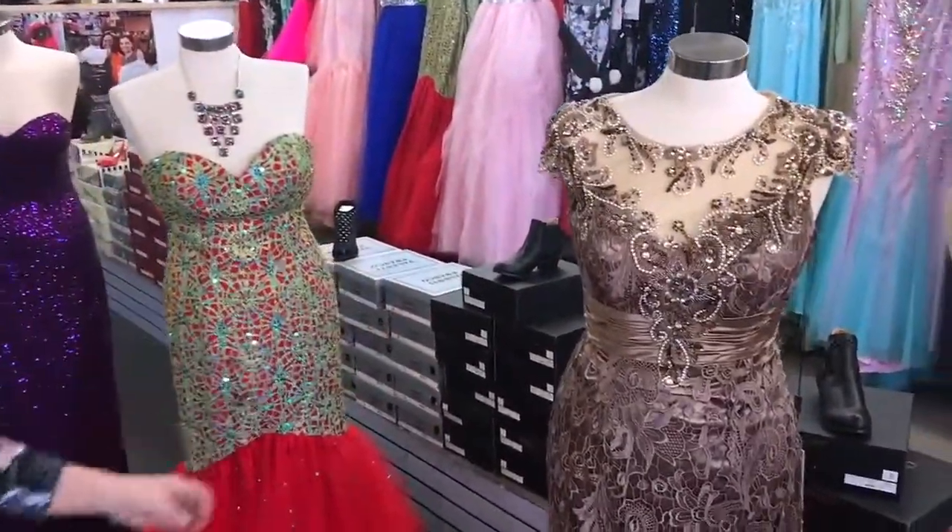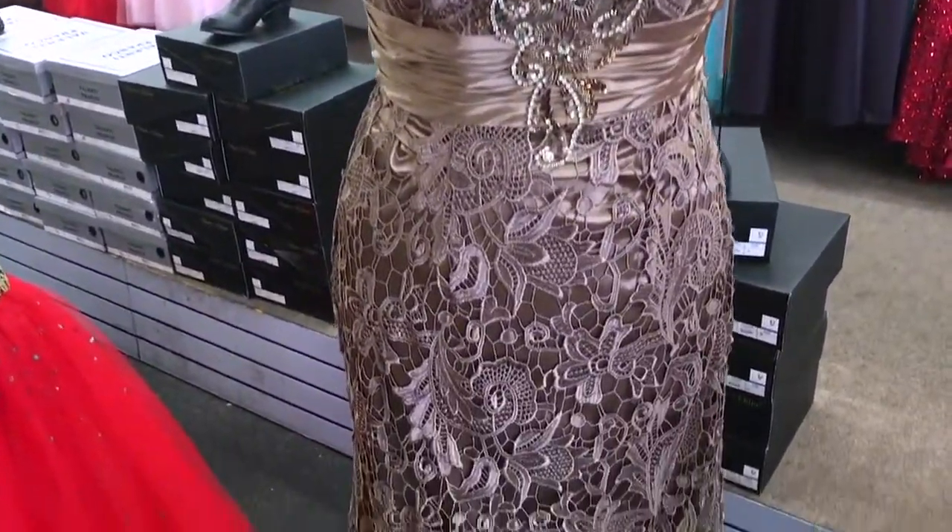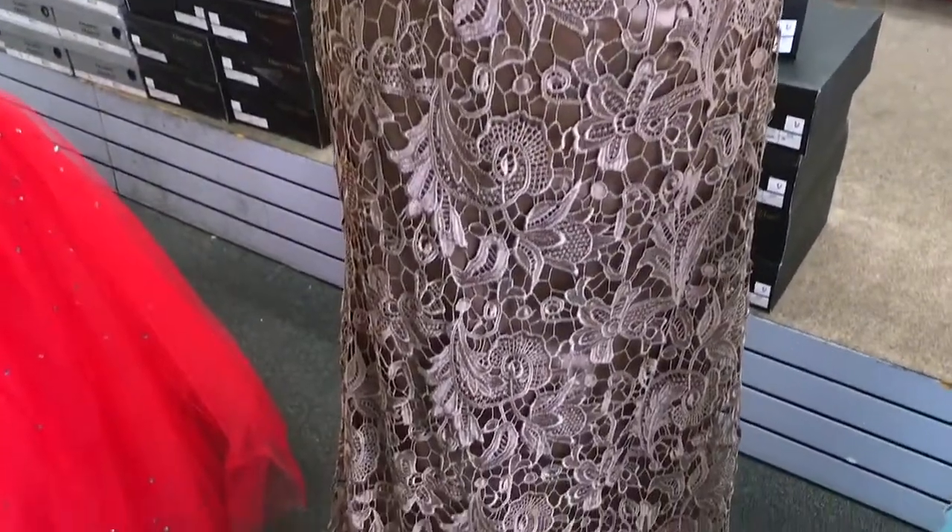Over here — very elegant, beautiful, nice color, different style. No one else is going to have this dress. Just you.